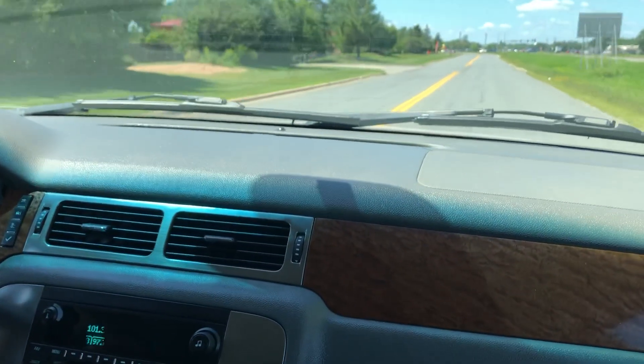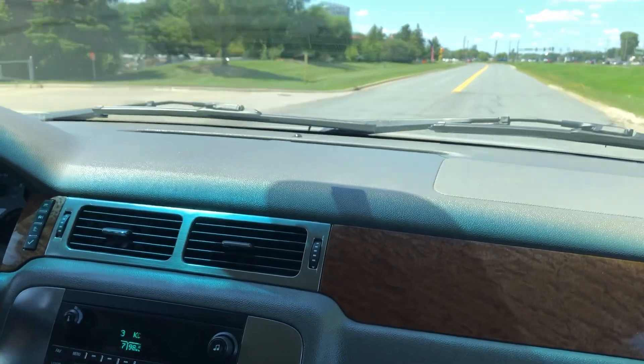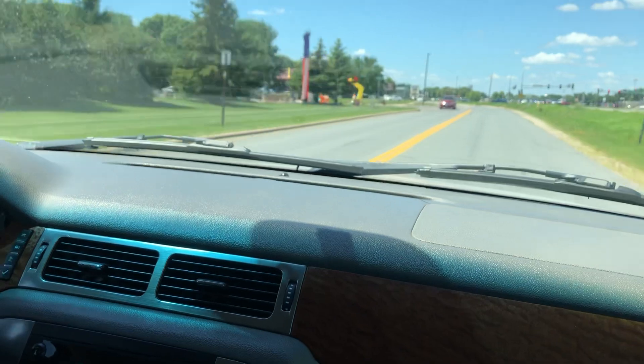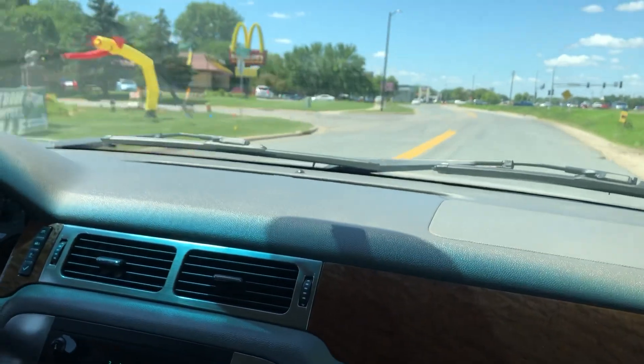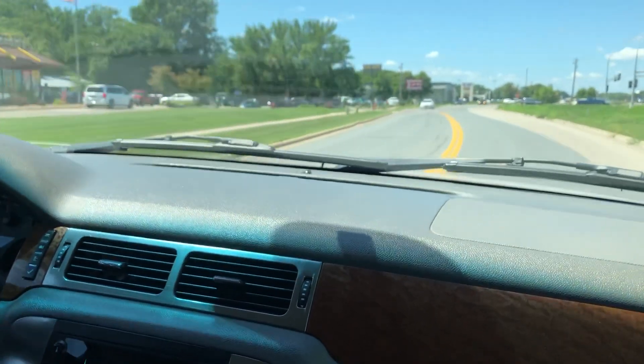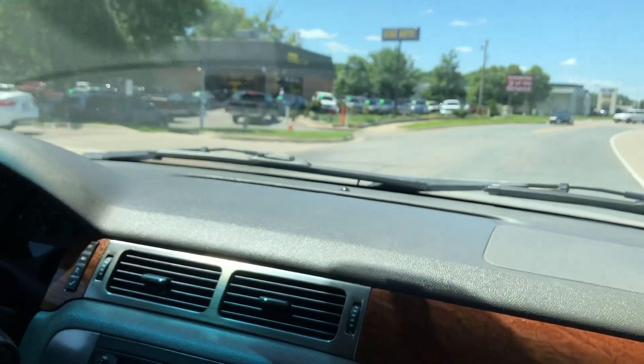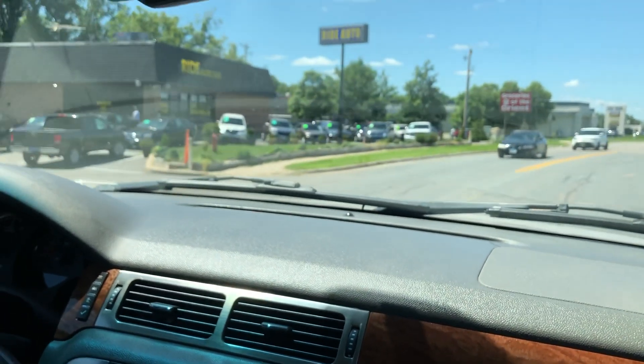The vehicle runs and drives really nice. If you need help with financing, log on to our website at rideautosale.com for a short and simple online application. Any additional questions, pictures, comments — feel free to give us a call. We're located on Highway 13 right next door to McDonald's. Thank you.